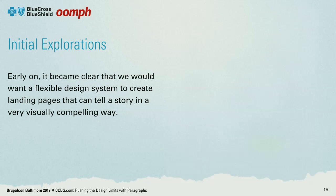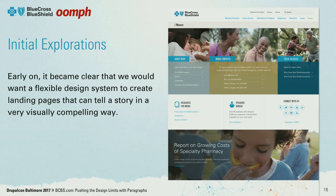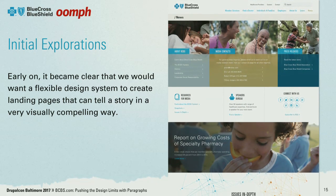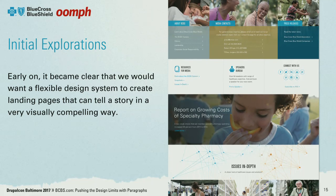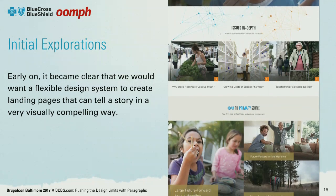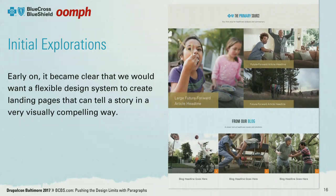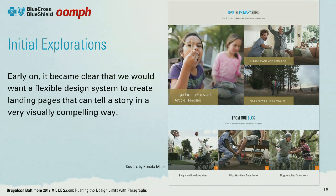When we got to wireframes, it became clear that we'd need a way to divide certain pages up into rows and columns and to start doing some storytelling in a different way. Here we see a landing page for a news section which needed to address media contacts, general about information, some outreach initiatives, social media, and timely news content. Non-structured pages like this needed to tell a story in a chunked-up fashion.